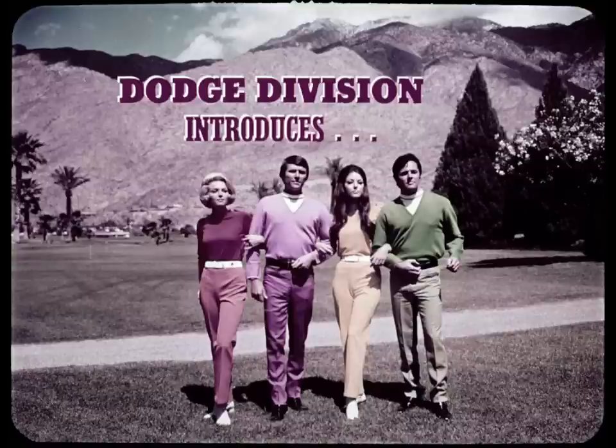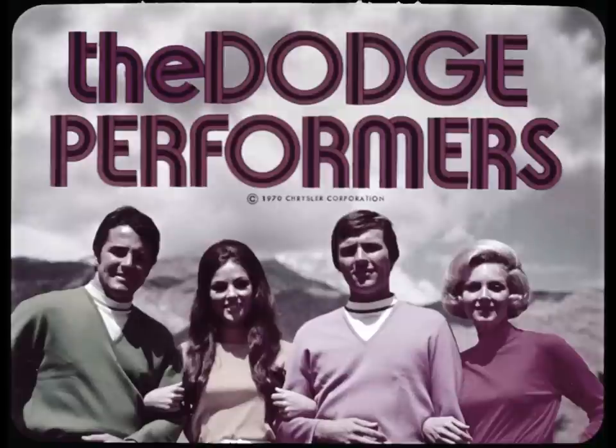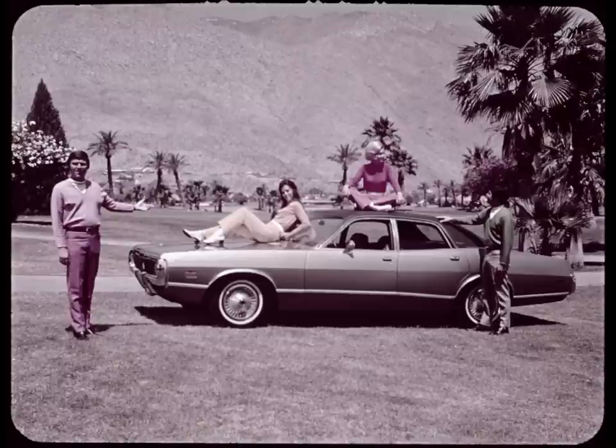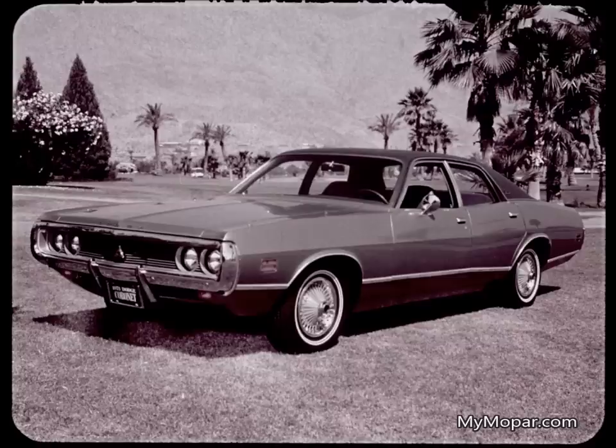Dodge Division introduces the six-position presentation starring Dodge Charger and Coronet, featuring the Dodge Performers. Here they are, the Charger and Coronet for 1971. They're two completely different cars, but they fit together as a team to appeal to one broad segment of the market.